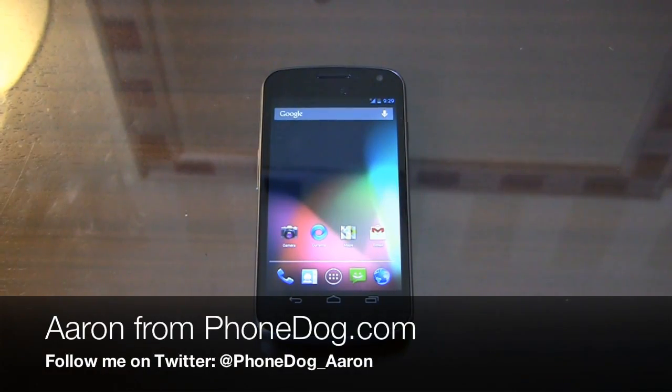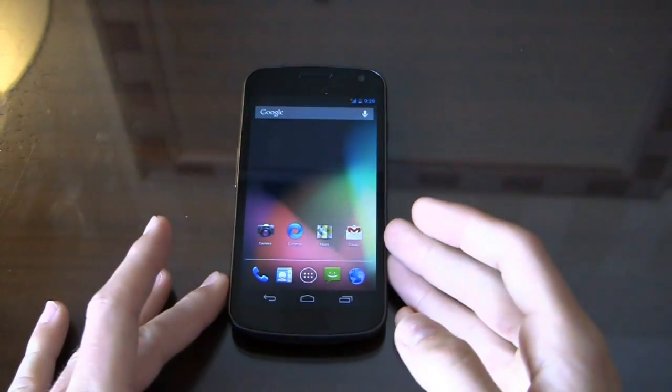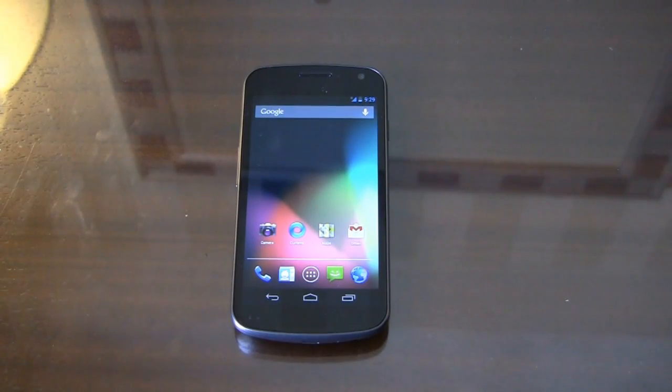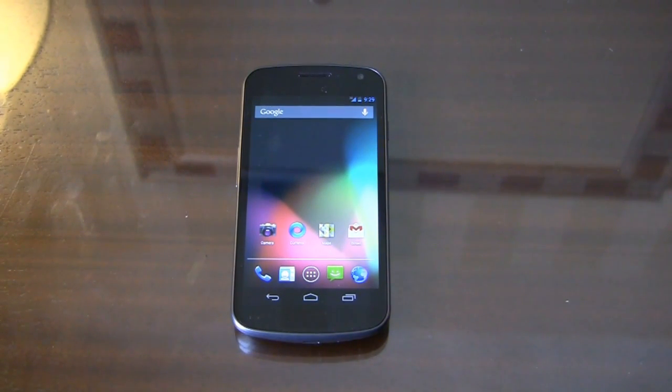Well hello there Android 4.1. This is Android 4.1, also known as Jellybean, running on the Samsung Galaxy Nexus that was seeded yesterday at Google I/O in San Francisco. Now Jellybean is an evolutionary update from Ice Cream Sandwich. It's the latest iteration in Google's sweet flavored dessert snacks lineup — I call them snacks because that makes me feel a little bit better about eating them.